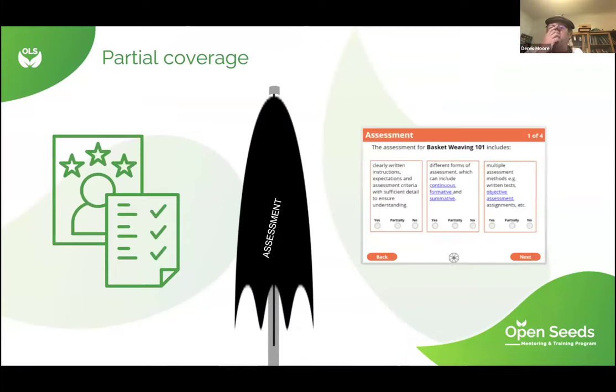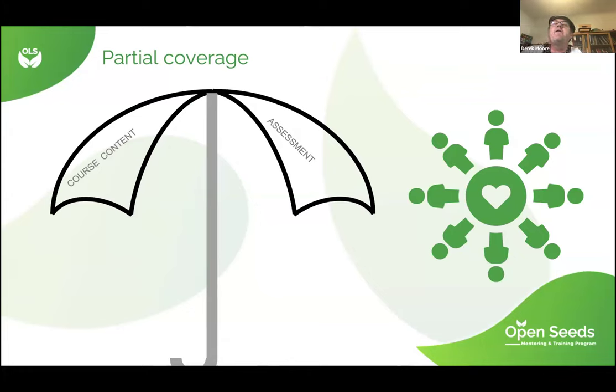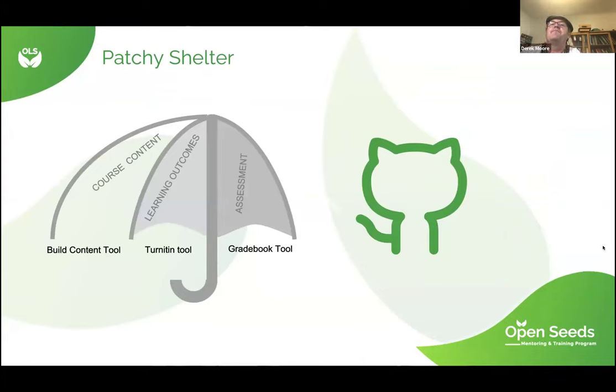Once you've found the brolly, you can click on the self-evaluation tool and assess your own course on the eight areas. You might find certain areas are vacant and not being properly catered for — so your brolly is only offering partial coverage. Or else you might find you've actually developed quite good shelter, and you also might find there are other resources you can pull on, like some stuff on GitHub. If you've worked through the whole Open Umbrella, there are eight areas covered and you'll get a badge from your students.